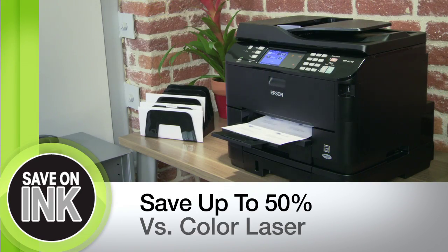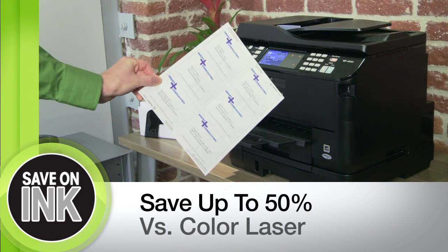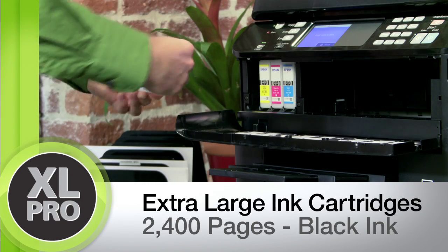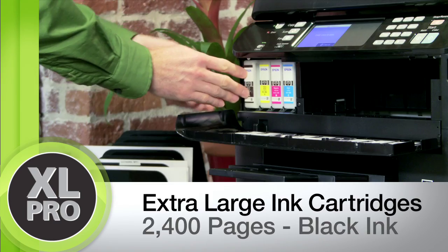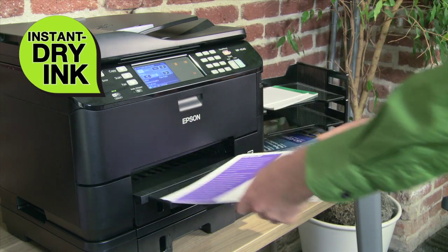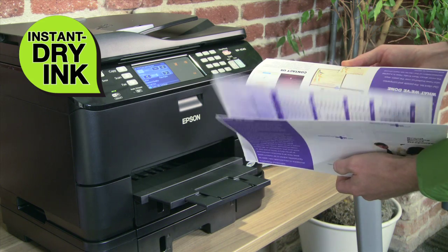While delivering outstanding image quality, you'll save on ink — up to 50% less cost per page versus color laser. Extra large ink cartridges print up to 2,400 pages in black ink and up to 1,200 pages in color. And Epson's instant dry ink technology keeps those pages crisp and smudge resistant.